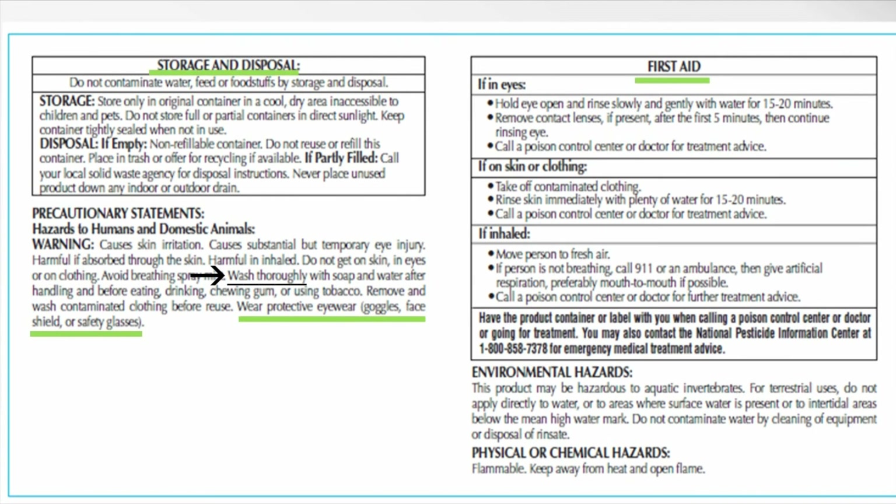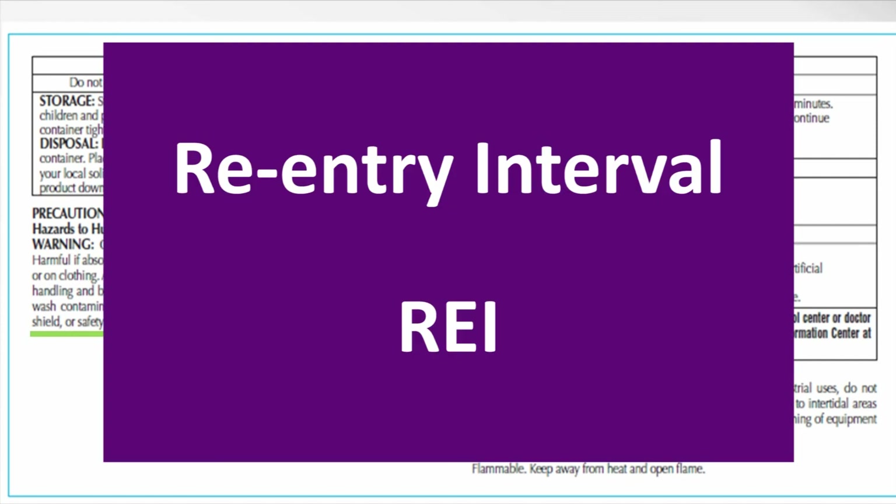On this part of the label, we also see instructions about storage and disposal. Again, store it in the original container — in this case in a cool, dry area, inaccessible to children and pets. So don't let this product freeze; it will probably affect its effectiveness. Also for disposal, you can landfill it once it's been emptied and cleaned, but never reuse it and it's not a refillable container. The one thing that I don't see on this part of the label is a re-entry interval, an REI. In that case, use common sense and let the pesticide dry before handling your plants.